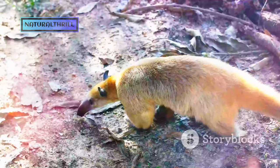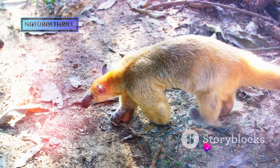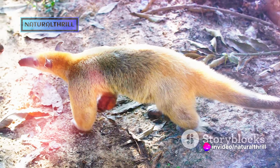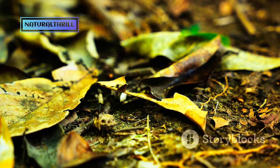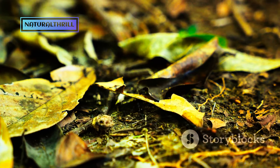The Tamandua's secret weapon comes into play: its sticky fingers. These aren't just any fingers — they're evolved masterpieces, perfect for delving into ant hills and drawing out a wriggling breakfast. Each finger, coated with a sticky secretion, transforms into a living lasso, ensnaring hundreds of ants in one swift, expert movement.